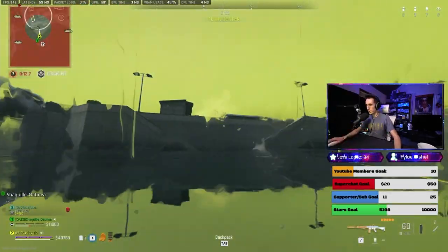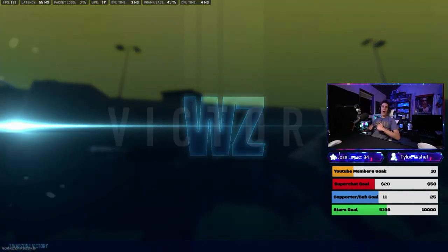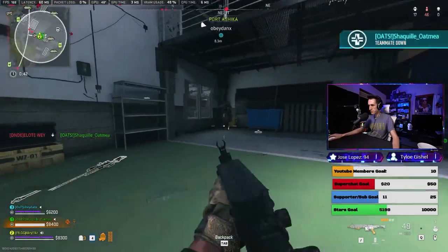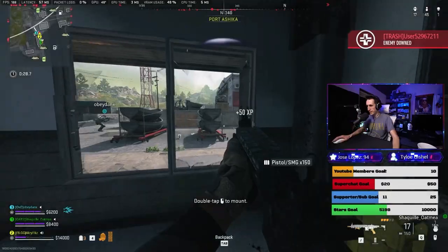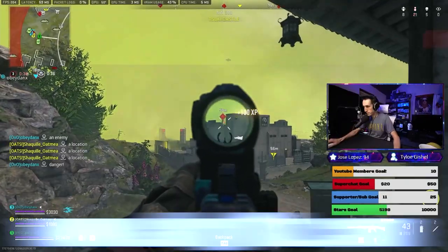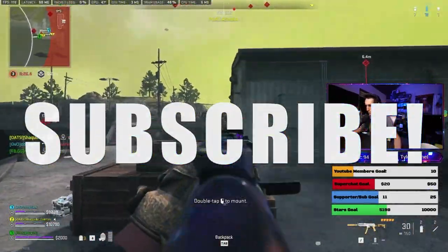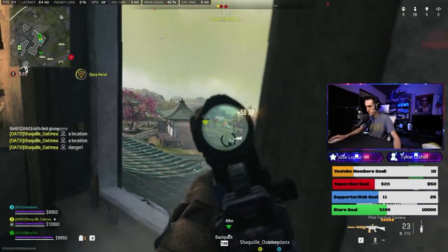I ran each test three times and got the exact same results within one frame per second of each other. This is what's happening: the GPU is so incredibly fast that even in 4K you need a very high-end CPU to keep up. In fact, when the Intel 14900KS comes out next year, I'm willing to bet it will go over 200 FPS. There you have it — you need the top-end CPU to squeeze the most out of the 4090, even in 4K. Be sure to subscribe and tap the bell.